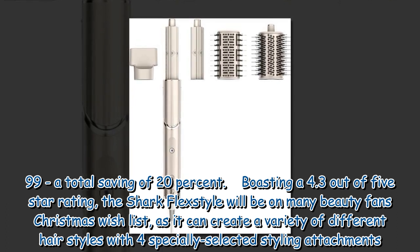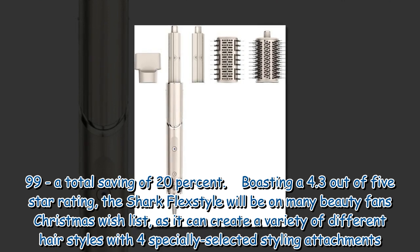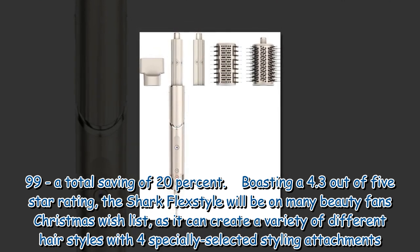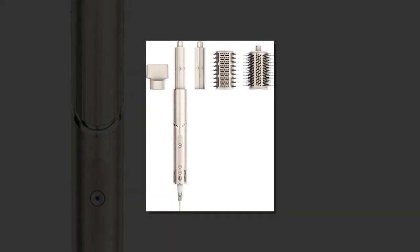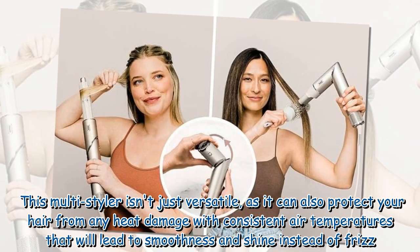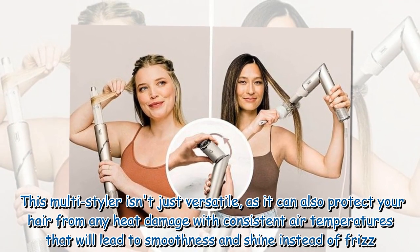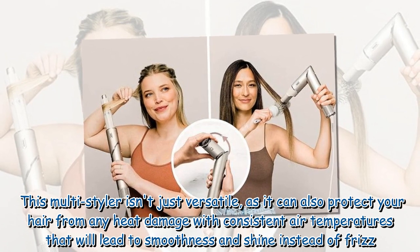Boasting a 4.3 out of 5 star rating, the Shark FlexStyle will be on many beauty fans' Christmas wish lists, as it can create a variety of different hairstyles with four specially selected styling attachments. This multi-styler isn't just versatile — it can also protect your hair from heat damage with consistent air temperatures that lead to smoothness and shine instead of frizz.